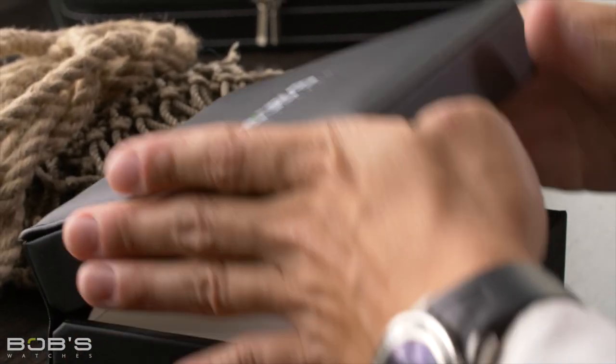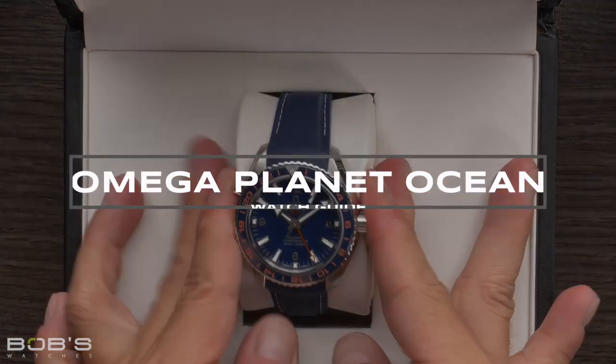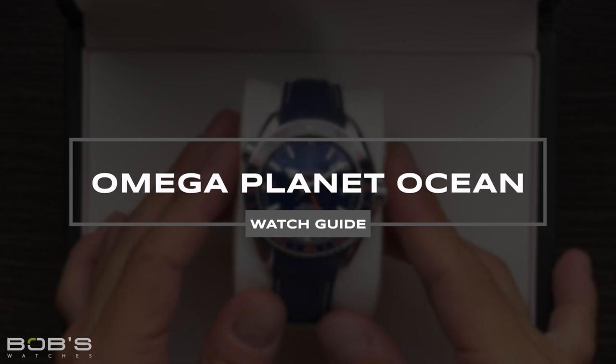Hey everyone, Ripley with Bob's Watches. In this video we're talking all about the Omega Planet Ocean Collection and going over some of the different models that are available.